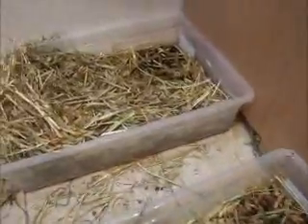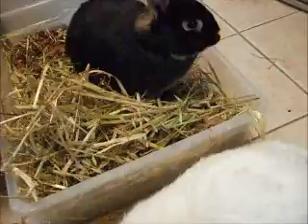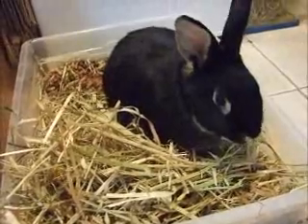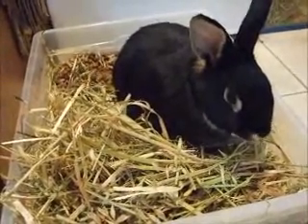As you can see they're very good — they've been doing their business as usual in the box. Bobby's eating his hay, being a good boy.